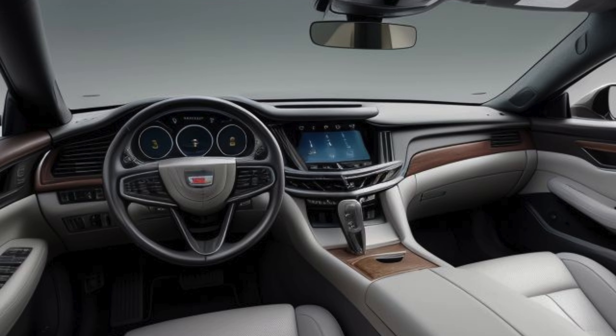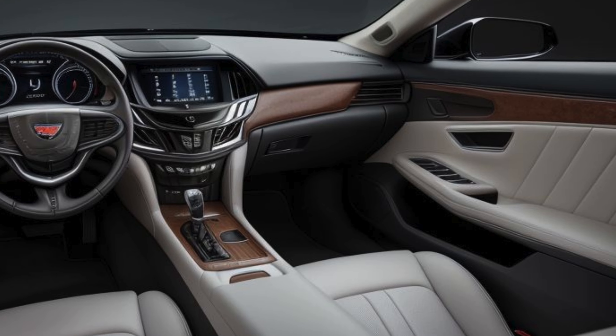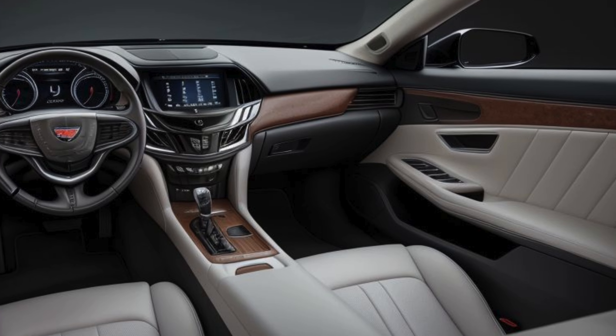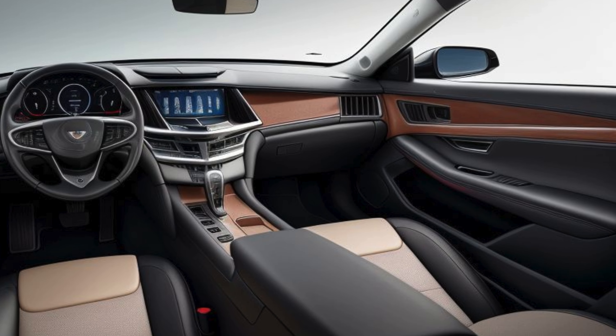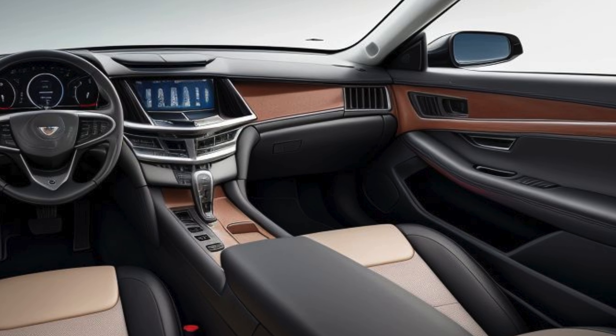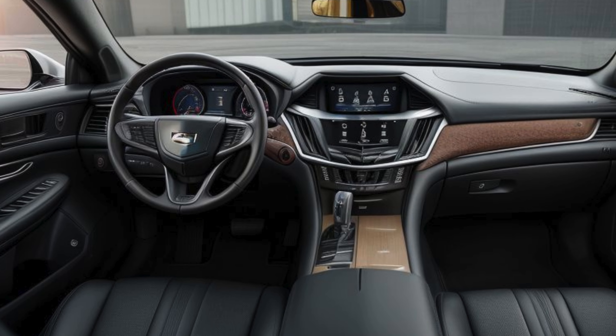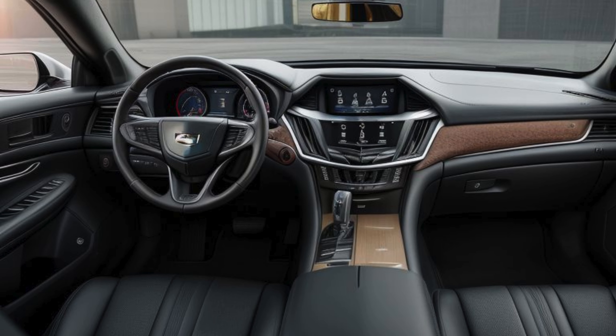At the heart of the dashboard is a large, curved OLED display that integrates the infotainment and digital instrument cluster. This system features Cadillac's latest interface, complete with natural voice recognition, wireless Apple CarPlay, and Android Auto. A premium AKG sound system with 22 speakers provides an immersive audio experience, designed to deliver crystal clear sound whether the roof is up or down.